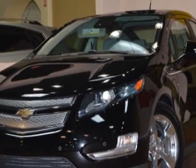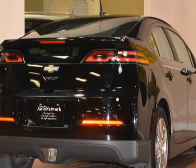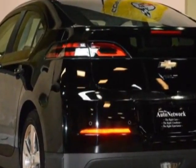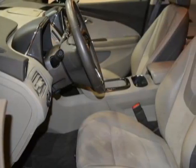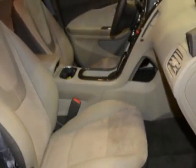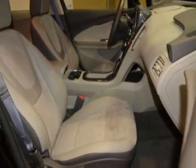This vehicle gets an estimated 35 miles per gallon in the city and an estimated 40 on the highway. This Volt boasts a 1.4 liter engine and has a CVT transmission. Additional options for this vehicle include power steering, satellite radio, climate control, and driver airbag.